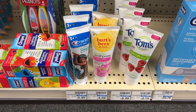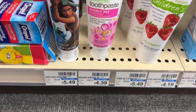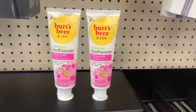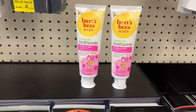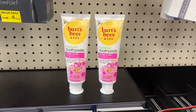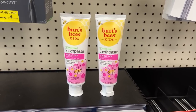My next deal is on Burt's Bees Kids Toothpaste, priced at $4.39 at my store and buy one get one half off. Two of them come to $6.59. With a $4 off two digital coupon or the $4 off two paper coupon from the May P&G, I'll pay $2.59, then submit to Ibotta for $2 back — making the final price $0.59 for both.